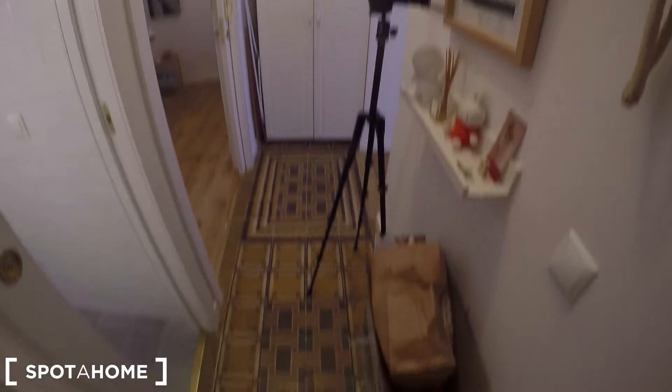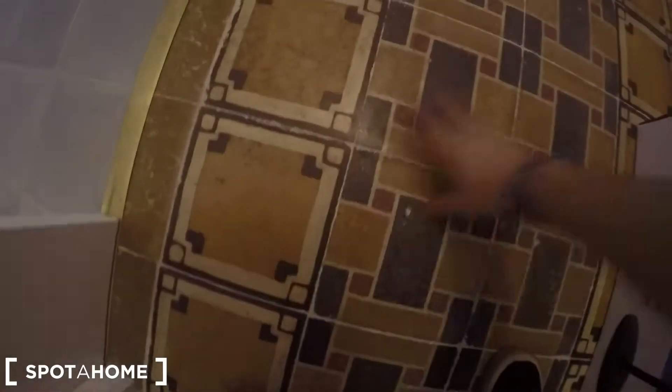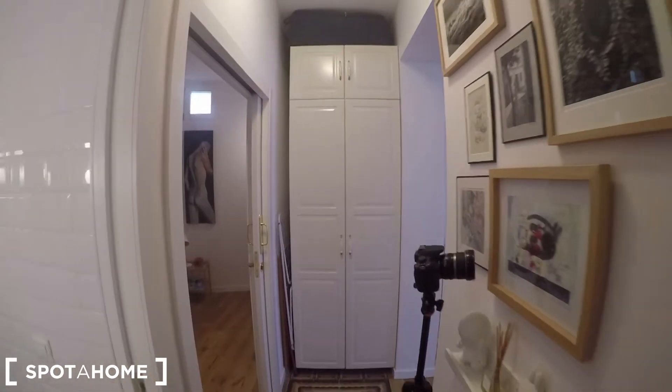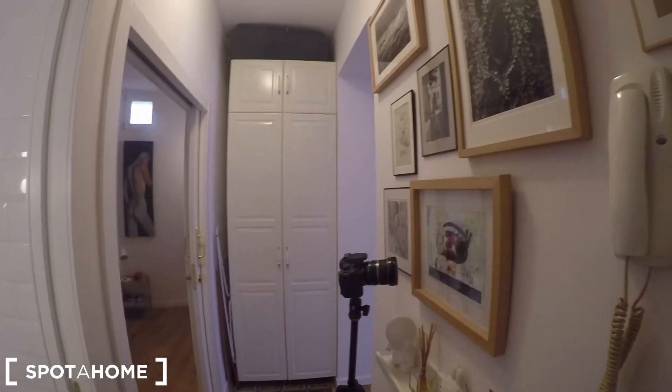This is the entrance of the apartment. I'm going to turn around to show you the first thing you see when you enter the property — this beautiful corridor. I'm going to show you the floor because it's the original floor of the old construction. This is newly refurbished but it keeps the original floor, which is fantastic in my opinion.